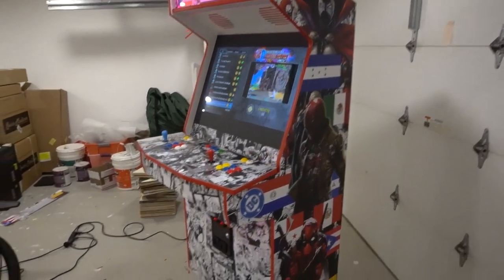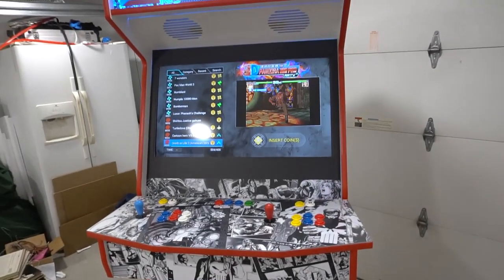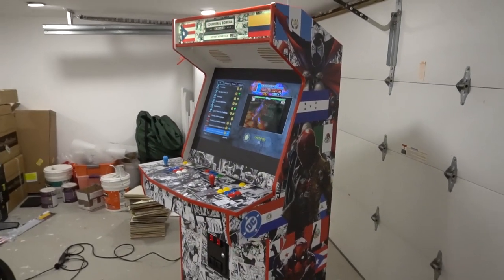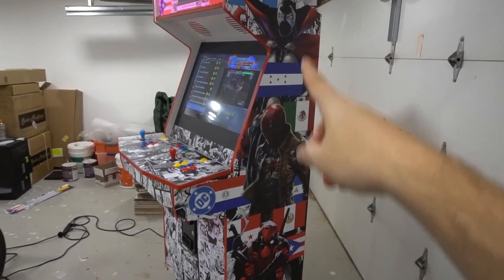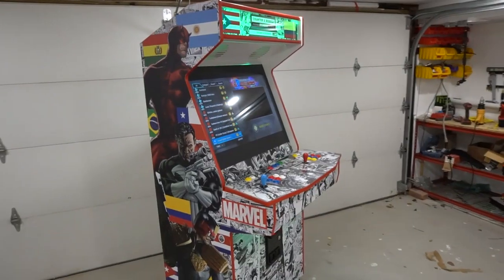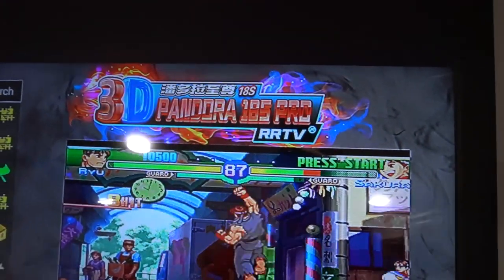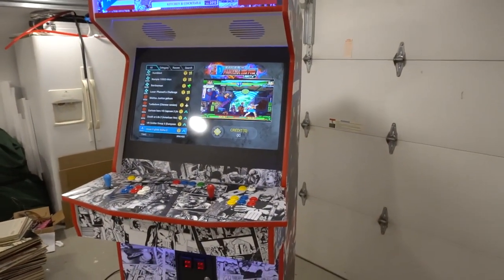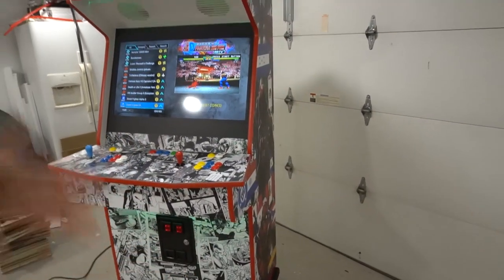We have awesome LED underglow on it and the coin door — not too bad, definitely liking this. A lot of people love the Marvel vs DC artwork. Game Room Solutions hooked it up with the flags. This is running the Pandora's box 18s Pro. 3A is the official company of Pandora's box — this is a knockoff — 4,000 games, but it still works as intended.